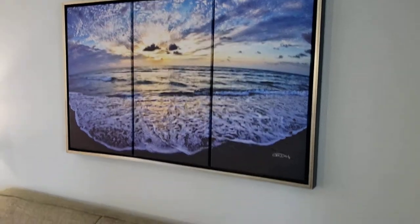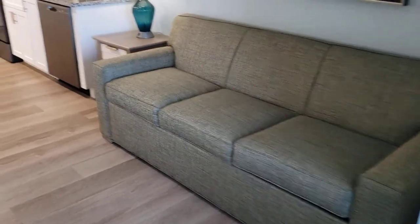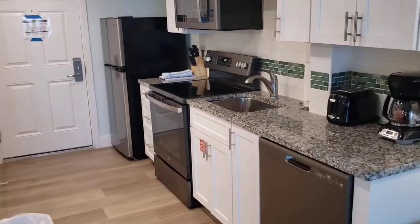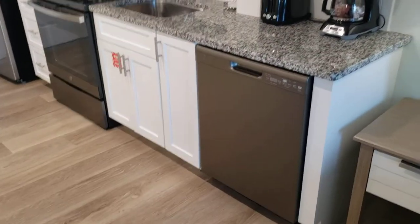Sleeper sofa. The nice thing about the studio is you have a full-size kitchen — you have a dishwasher.